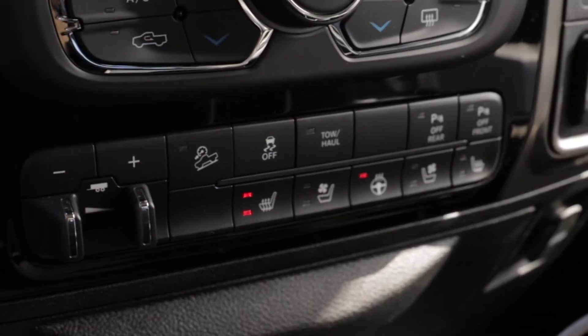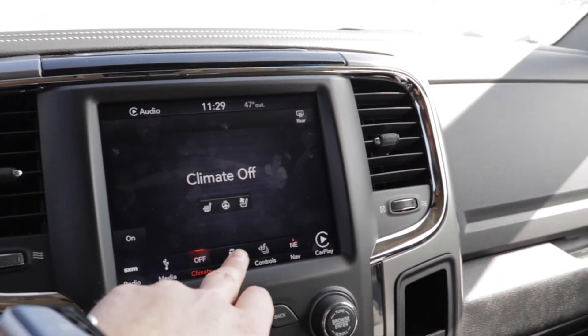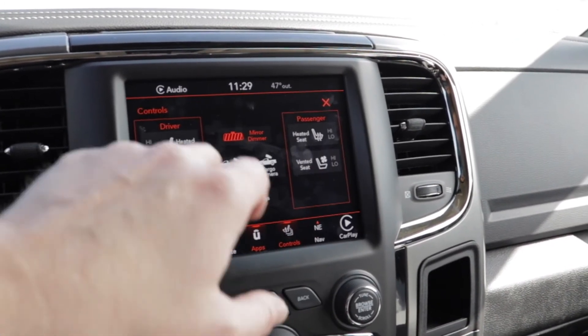Speaking of those heated and cooled seats, let's talk about some technology in here. You do get an 8.4-inch touchscreen display running the Uconnect system, which is one of the best infotainment systems on the market. You also get Apple CarPlay and Android Auto. You do get a backup camera in this truck, but not a 360 camera — the 360 camera is on the 2019. If that's something that's super important to you, you'll want to look at the 2019, because in a truck this big the 360 camera is almost essential.